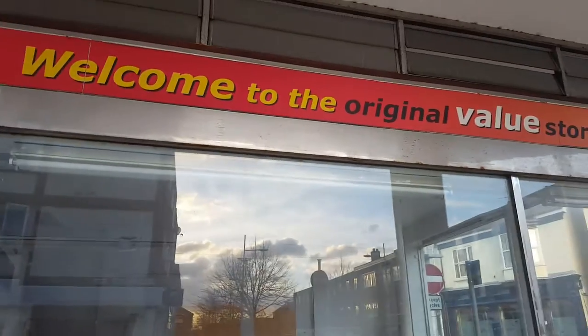It says up there: welcome to original value store. It seems it's massive now in there, but there's nothing there except those and that ten stairs.